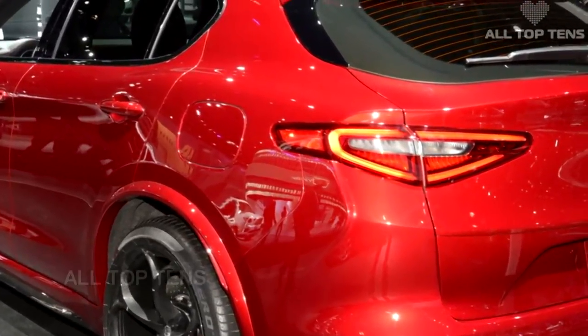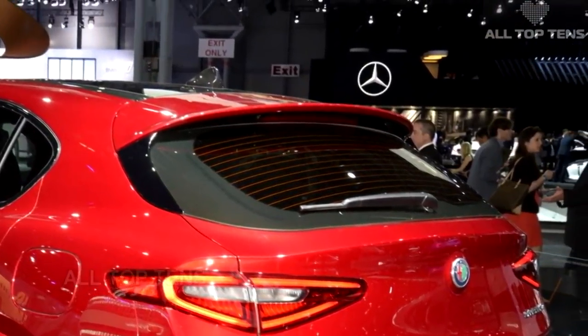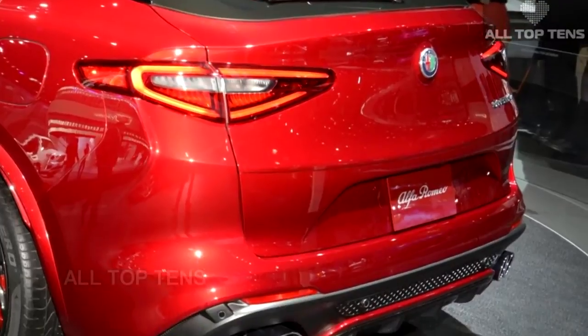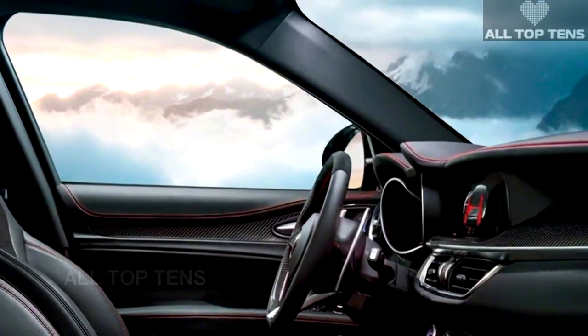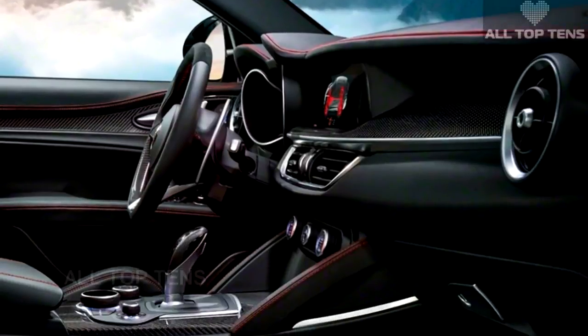If you want something tamer, the base Stelvio model has you covered. It comes in two flavors — the Stelvio and Stelvio T — sporting a more down-to-earth 2.0-litre turbocharged four-cylinder with 280 horsepower and 306 pound-feet of torque. All-wheel drive is standard on all versions sold in the USA.